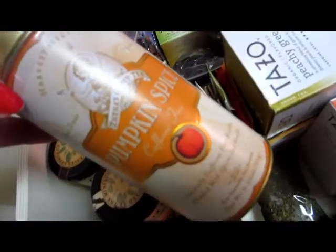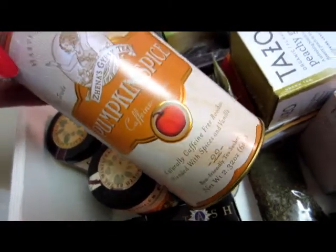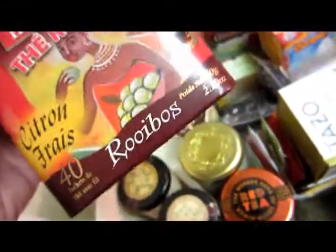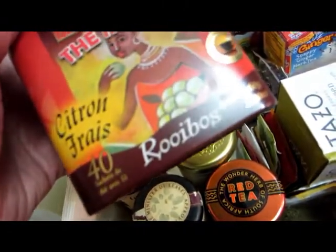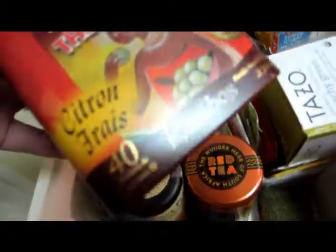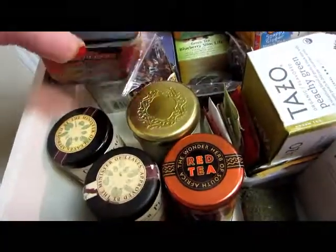This one here was a gift — it's from Harvest Herb Tea. It's Zinnah Gypsy Tea Pumpkin and Spice. I haven't tried that one yet. This is Headley's The Rouge Rooibos Tea — I haven't tried this one either, it was a gift too. And there are 40 sachets in that tea.